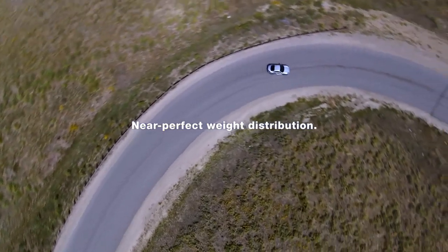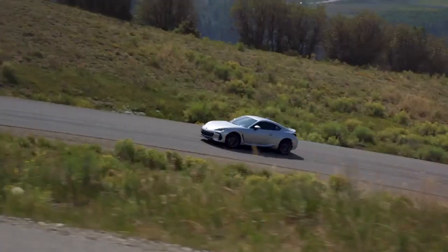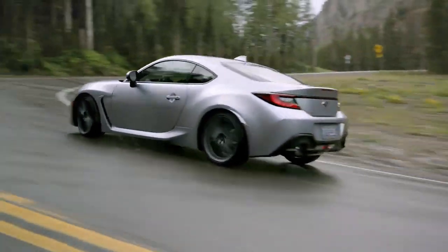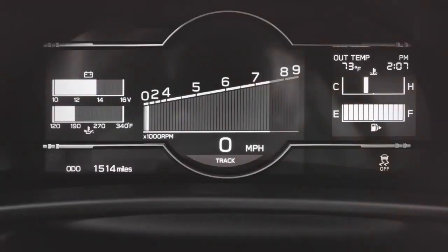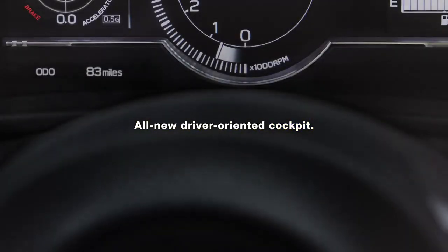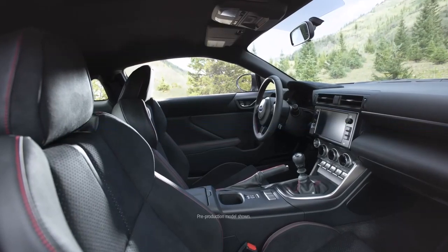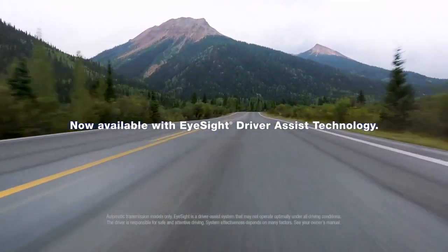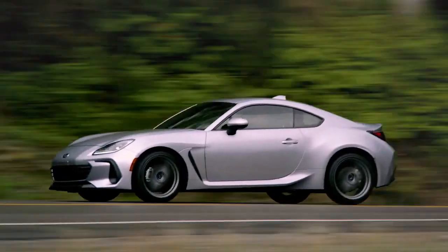The near-perfect weight distribution provides amazing balance. The experience wraps itself around the driver, engages every sense. The interior is all-new, oriented around the driver, with near-perfect weight distribution.